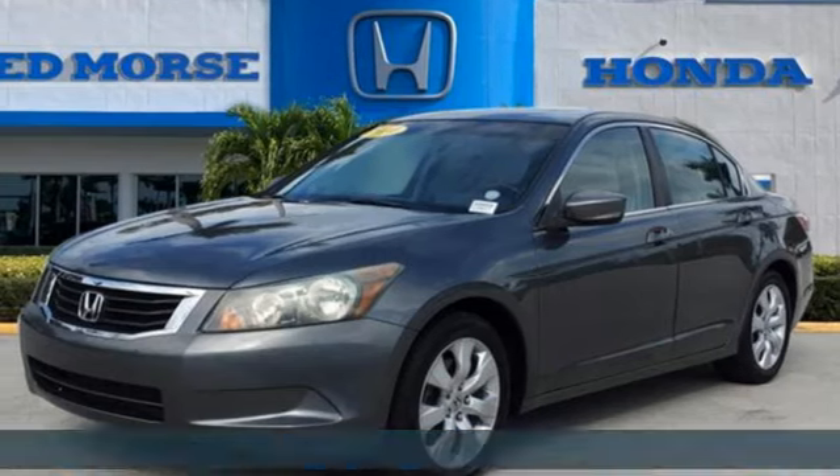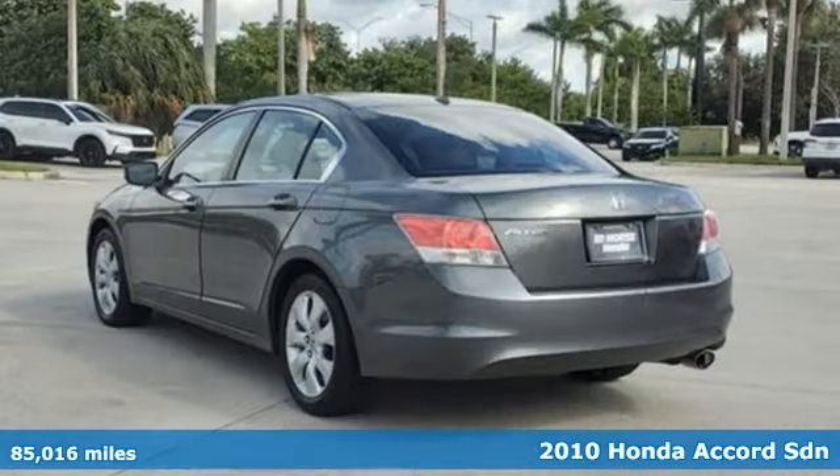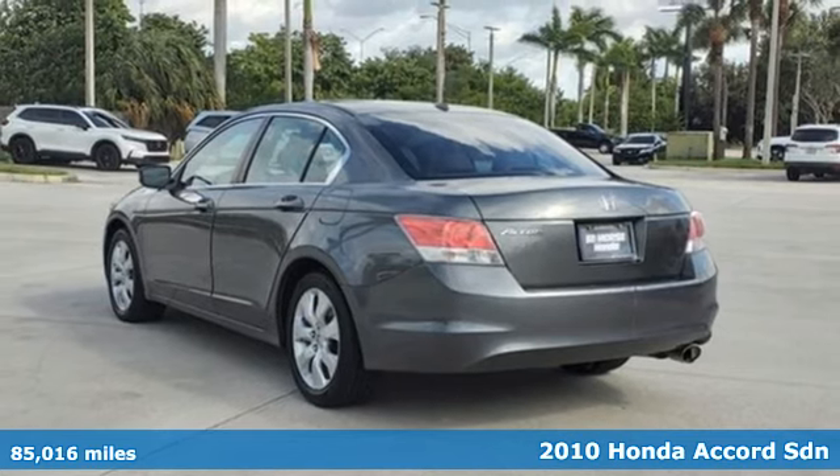It's a 2010 Honda Accord sedan. It's a Honda, so longevity comes standard.